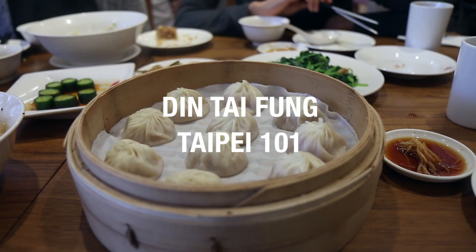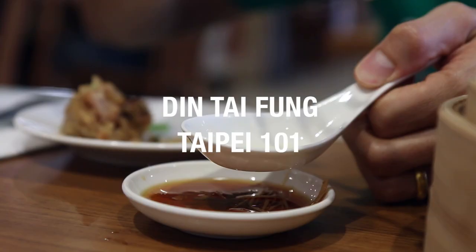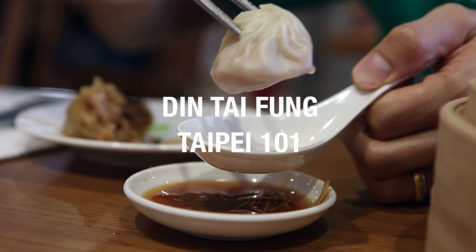Hey everyone, it's Mark Wiens with Migrationology.com. I'm in Taipei, Taiwan and I am sitting down to eat lunch at Din Tai Fung, which is an institution in Taiwan, especially famous for their Xiaolongbao, which are the Taiwanese soup dumplings.